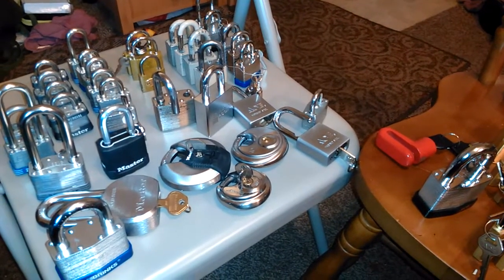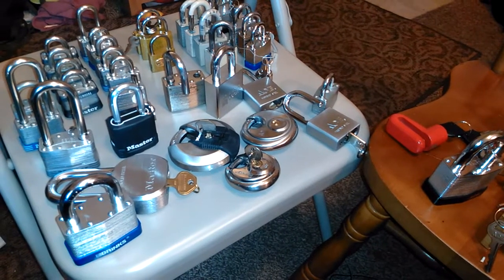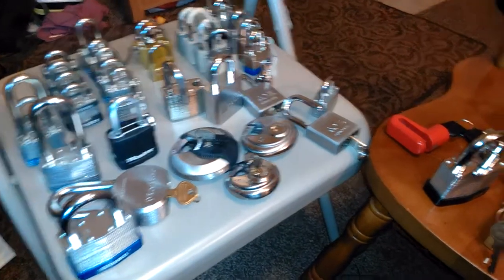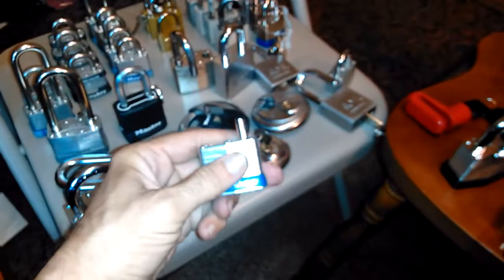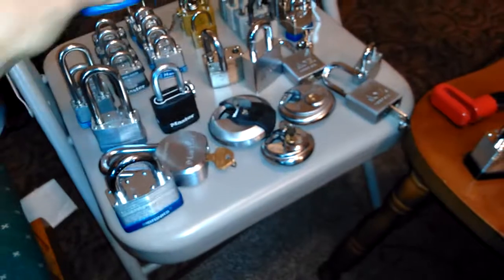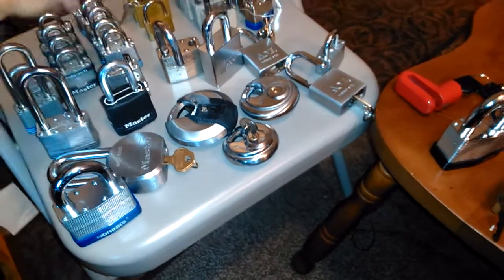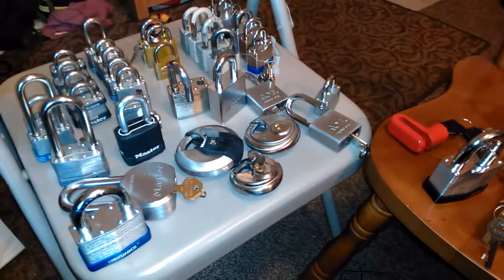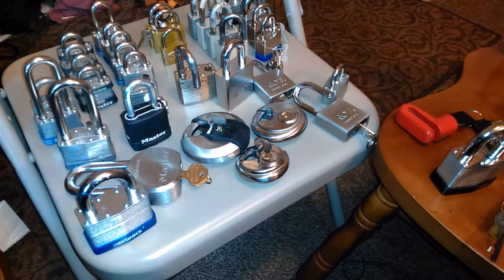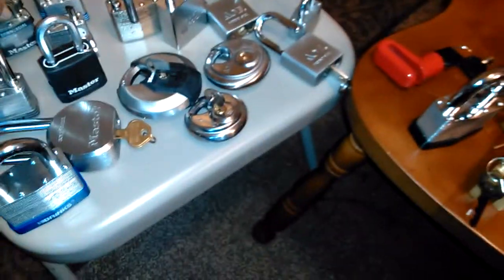Supervision basically started employing me whenever an employee had been terminated or left, and left the lock on their locker. Normally they would cut it off with a cutter, but once they knew I could pick them, they would use me as their locksmith. My only reward was I got to pick the lock open, but I also got to keep the lock that they were normally going to cut.